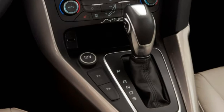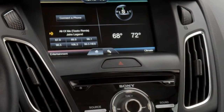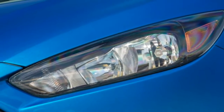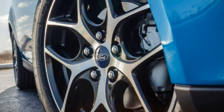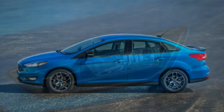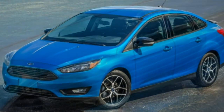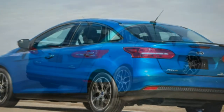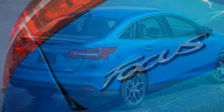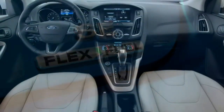One step up is the SE, available as a hatchback or sedan. The hatchback uses the 2.0-litre engine and six-speed automatic, while the sedan uses the turbocharged 1.0-litre three-cylinder with 123 horsepower and 125 lb-ft of torque, paired with a six-speed manual or automatic. SE equipment includes 16-inch alloy wheels, cruise control, power rear windows, a trip computer, a front-centre armrest, rear air vents, and a six-speaker audio system. A cold-weather package adds heated mirrors and heated front seats. An appearance package for SE trims with the 1.0-litre engine adds different 16-inch wheels, daytime running lights, fog lights, and black exterior trim, with a 17-inch wheel upgrade also available.